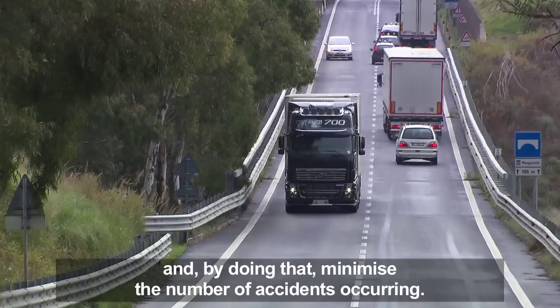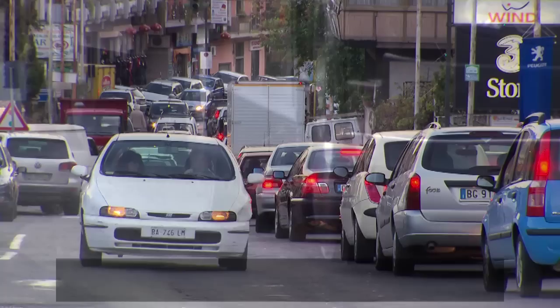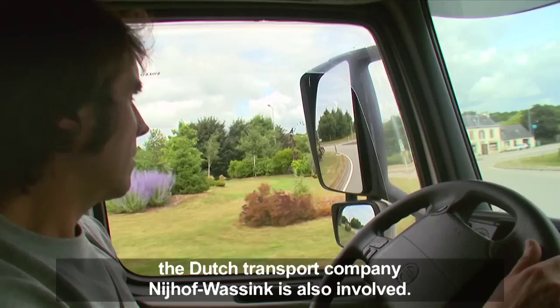Volvo's study is part of a major EU project, Eurofot, where a total of 28 European companies and organizations interact. In addition to DHL trade team, the Dutch transport company Niehoff Waschink is also involved in the project. The two companies have received 15 trucks each that are equipped with cameras and sensors.